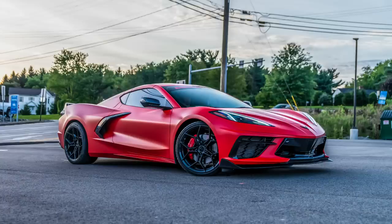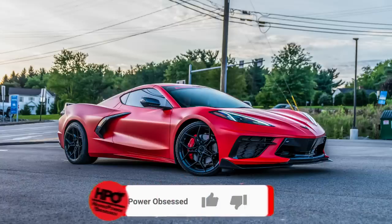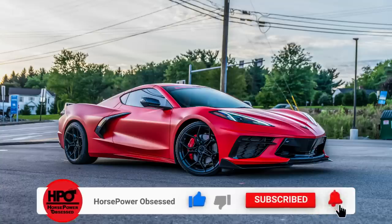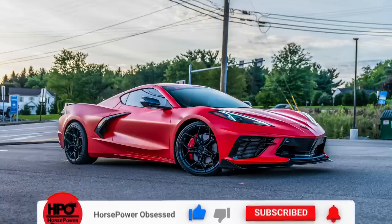While you're at it, if you could please smash that subscribe button and hit the little bell notification so you do not miss any videos like this in the future, that would be fantastic. I would greatly appreciate it.